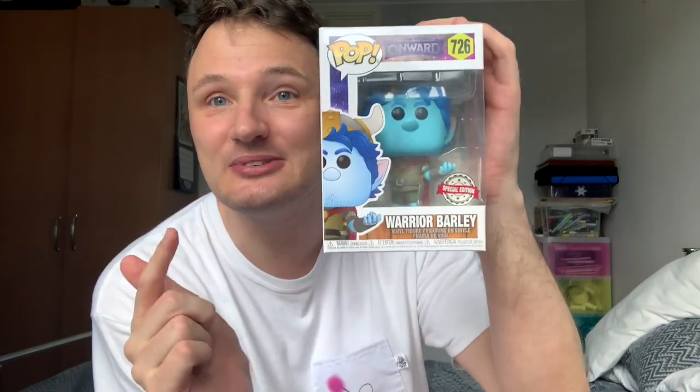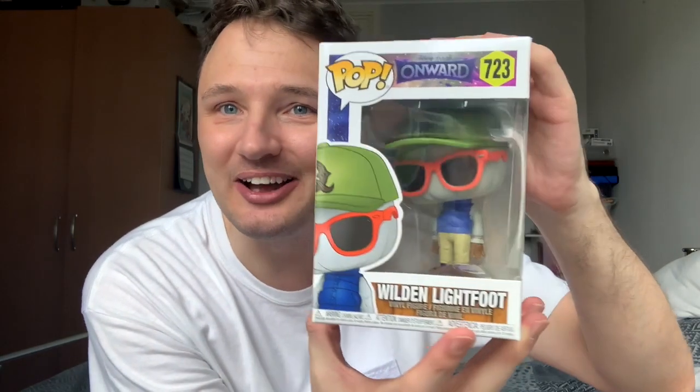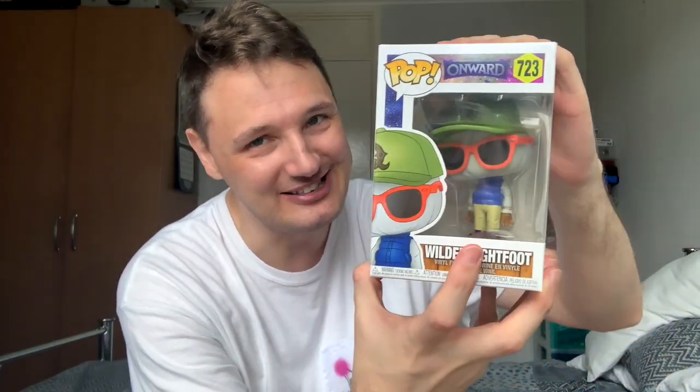Quite literally Onward — this is a special edition Warrior Barley that was gifted to me by Funko to celebrate the launch of Onward. There is a normal Barley as well, and also Ian and Wilden and the Manticore, who is a great character. If you haven't seen Onward you have to see it. They also gifted me a Wilden and a Manticore, which was very kind. I went on the internet and found an Ian, so I have all the Onward characters now. I really really loved Onward — me and Brogan bawled our eyes out at the end.